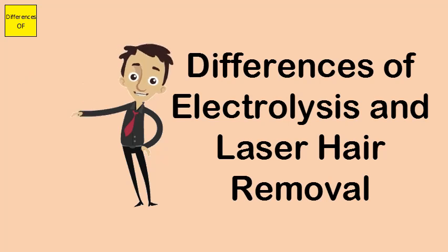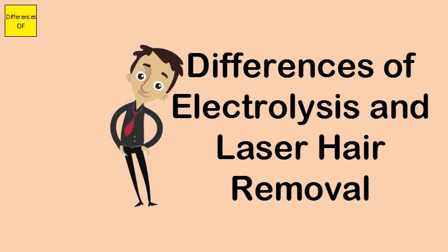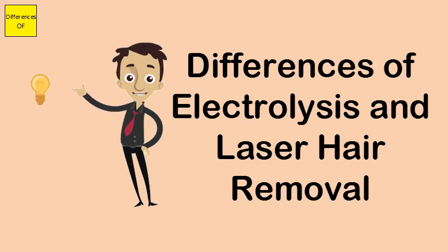Electrolysis needs 15 to 30 sessions for best results. Laser hair removal usually takes at least 7 sessions.